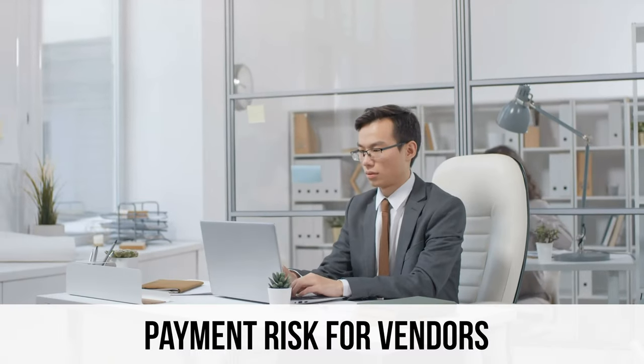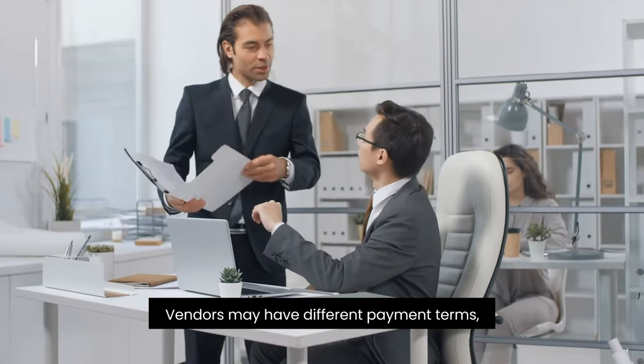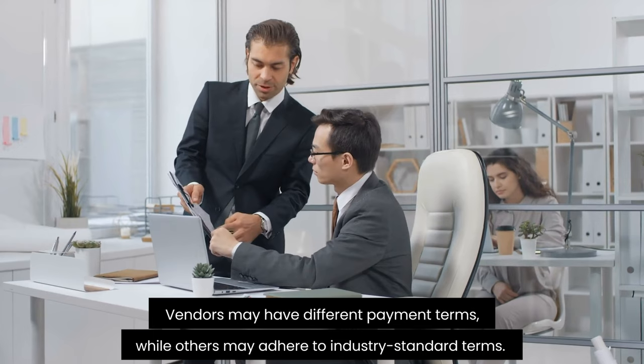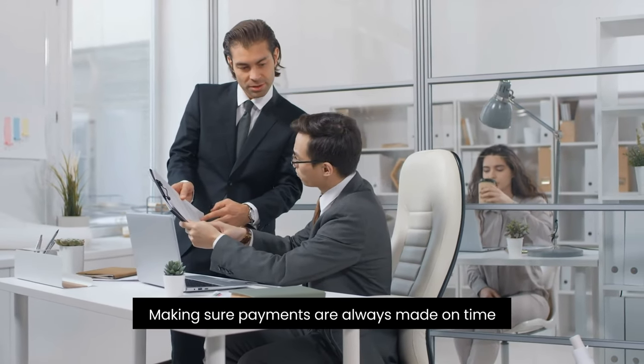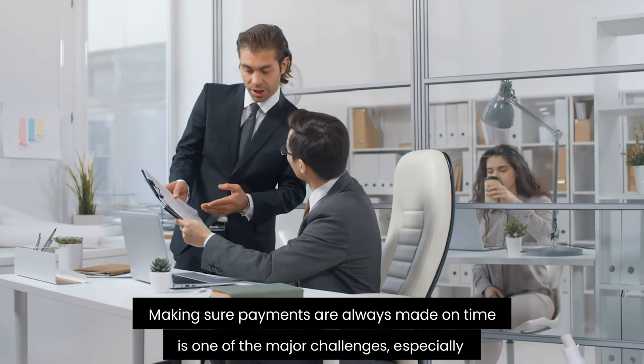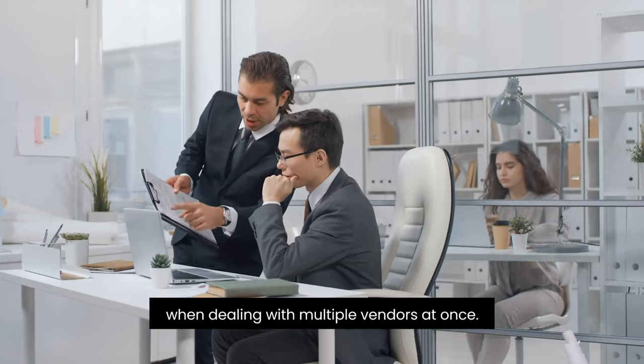The fifth point is payment risk for vendors: vendors may have different payment terms, while others may adhere to industry standard terms. Making sure payments are always paid on time is one of the major challenges, especially when dealing with multiple vendors at the same time.